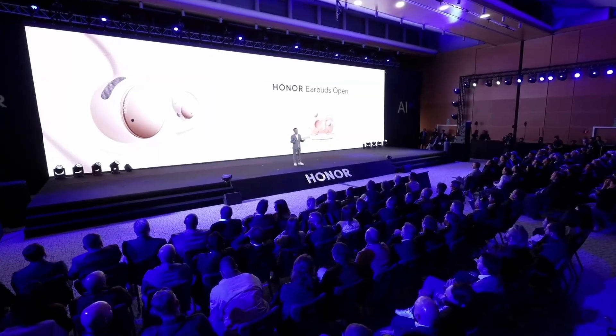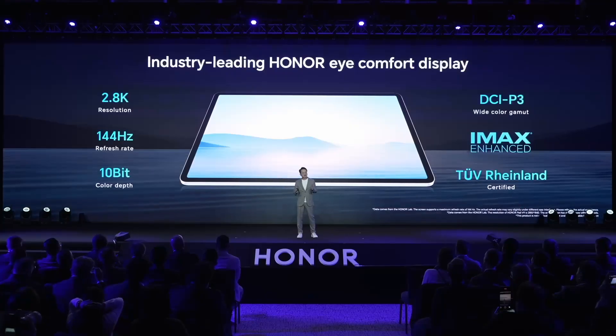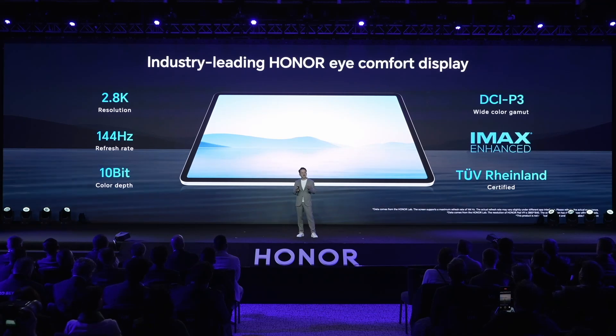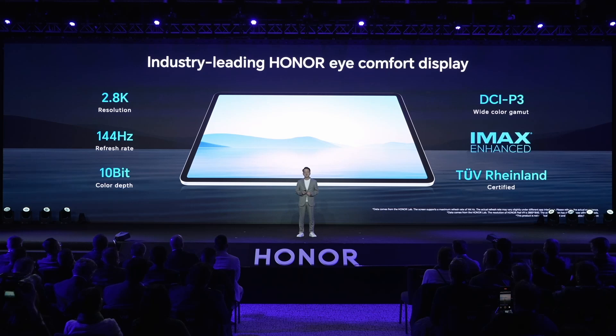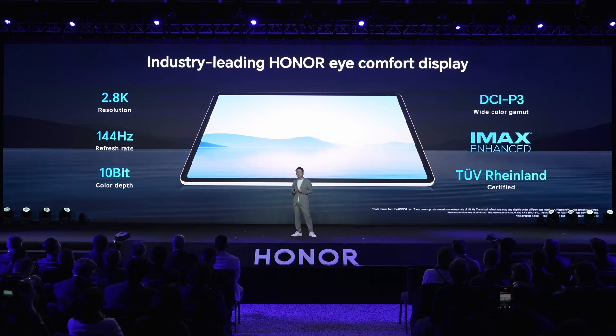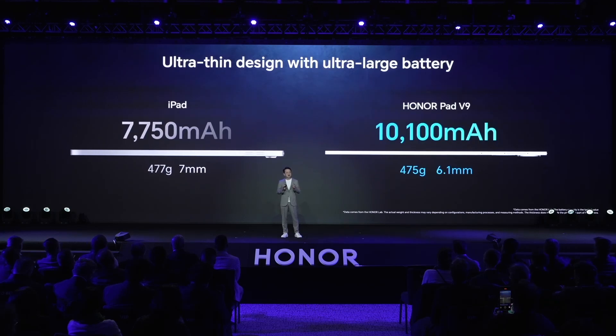Here comes our next product, the Honor Pad V9. This brand-new tablet has an industry-leading eye-comfort display, 2.8K resolution, and 10-bit color depth. It's also certified by IMAX Enhanced and TÜV Rheinland. More importantly, it has an ultra-thin body design at only 6.1 mm thick. Despite having such a slim body, the V9 comes with one of the best-performing batteries — 10,100 mAh — far beyond the performance of an iPad.